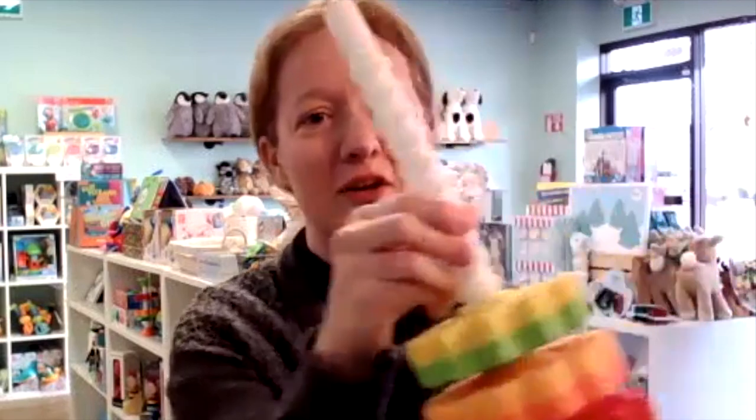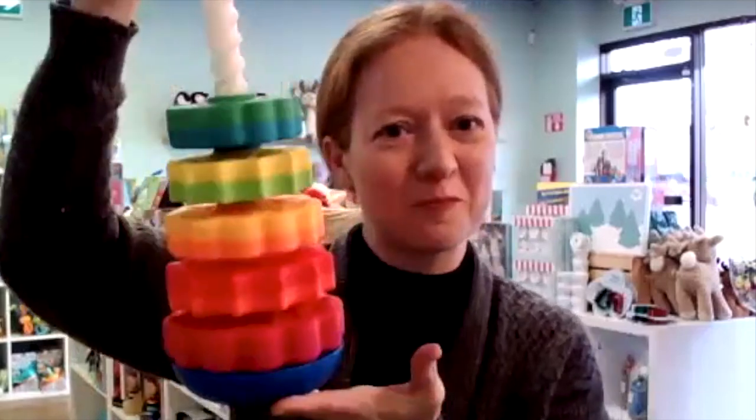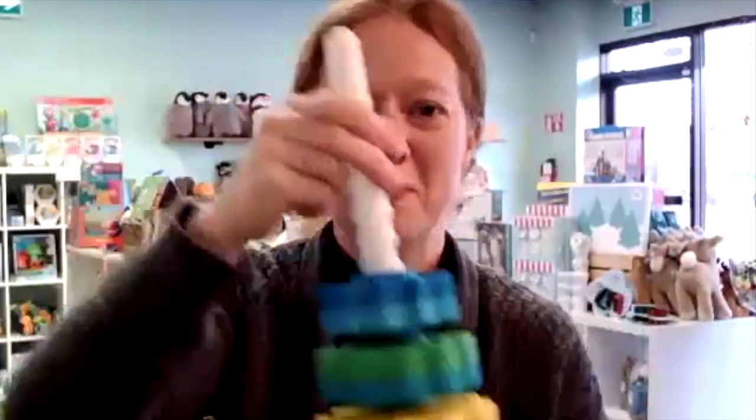The next one is by a company called Fat Brain Toys and it's called Spin Again. You know those regular Fisher-Price stackers that every baby seems to have? This is the next step up. As the rings go down they spin, it's just mesmerizing, and then you pull the peg out and they all fall down with a little clunky noise and you can do it all again. It's an evolution on a gift you and I probably had as toddlers — bringing it old school but modernizing it.